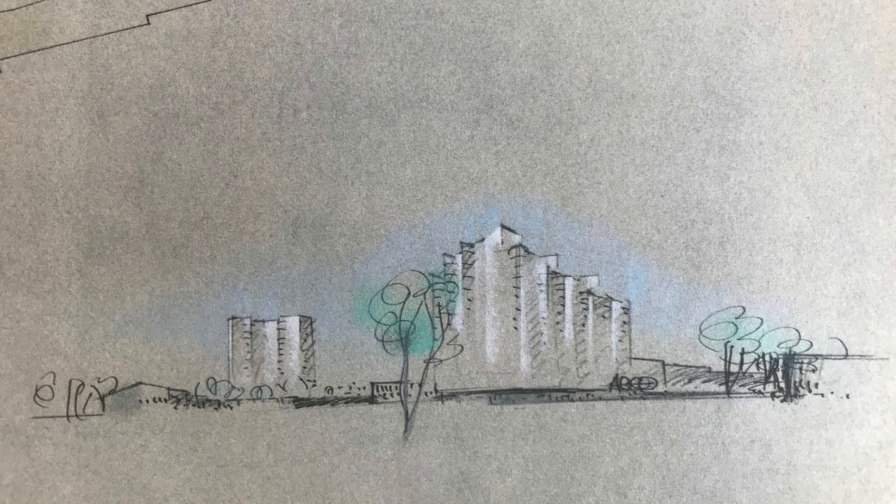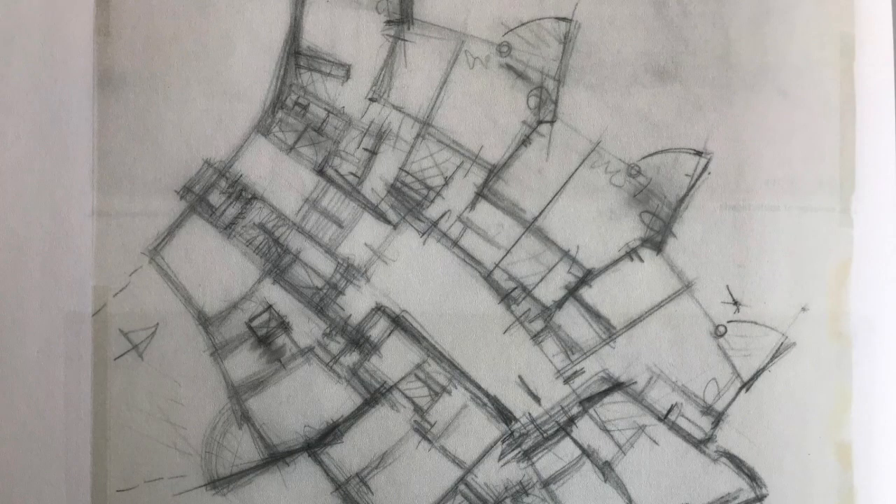The majority of original drawings and documents considered by the authors is archived in the Scharoun archive at Akademie der Kunst in Berlin, where Scharoun himself was president between 1956 and 1968 and where he initiated the collection of 20th-century architecture. He gifted his own estate to the institution in 1972, shortly before his death.